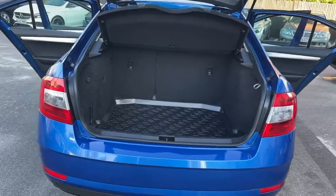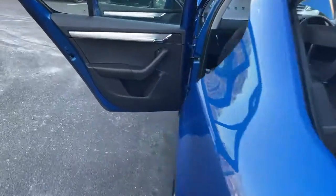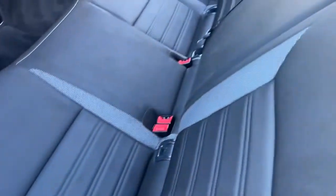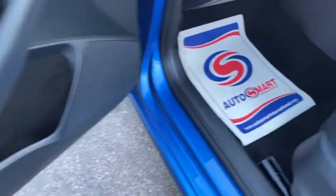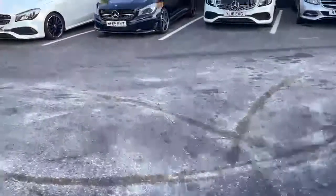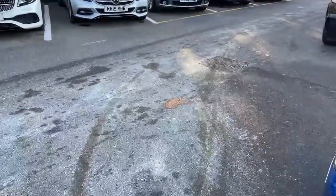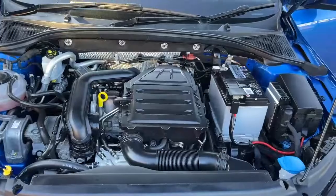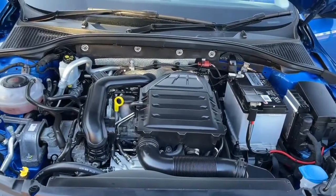Nice decent boot space. Now let's have a look at the engine bay. This is a 1-litre TFSI engine.